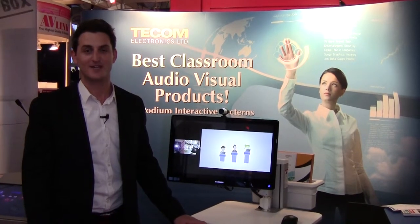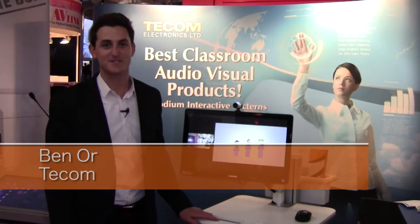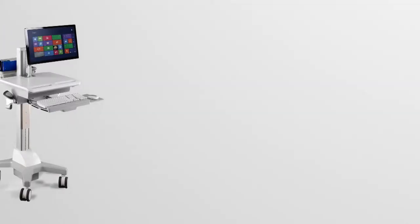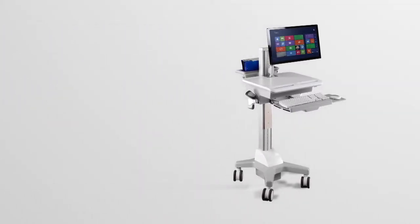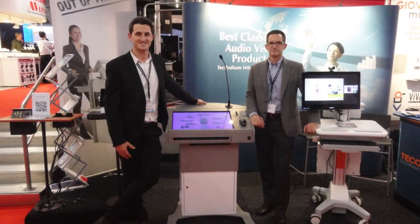Hey everybody, welcome to ISC 2014 Amsterdam, Holland. My name is Ben from TECOM Electronics and we're showing our new Collaborational Carts — an easy and affordable solution for classrooms, high schools, training facilities, and more.